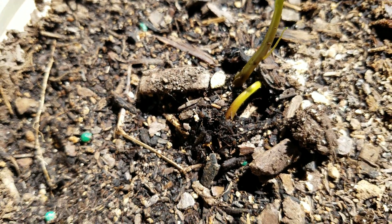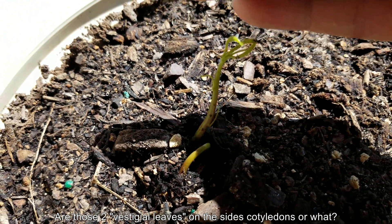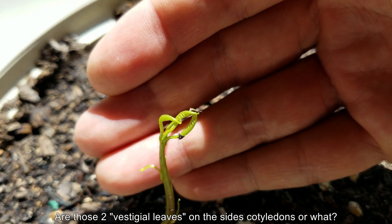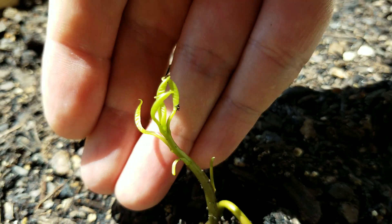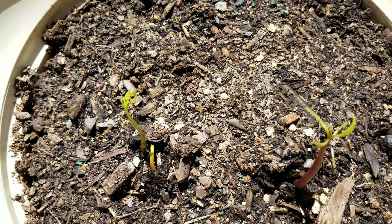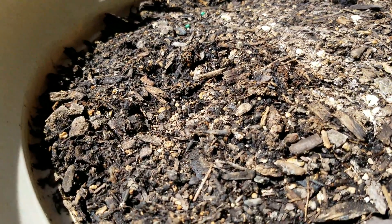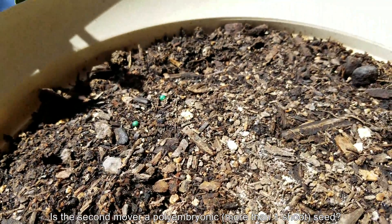It remains to be seen if something else is going to come out of there, but in the meantime it looks like there are two shoots. I'm pretty sure they're from the same seed because the four seeds are positioned sufficiently far apart. Those shoots are a nice green and don't have that red sheen.